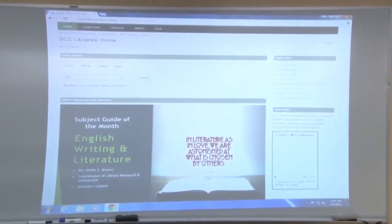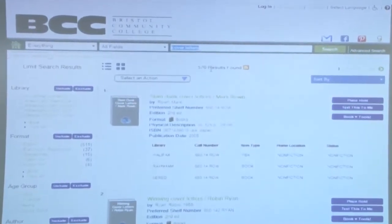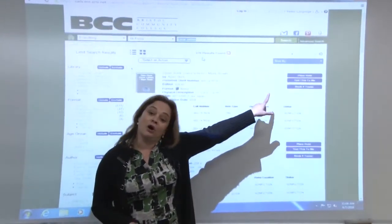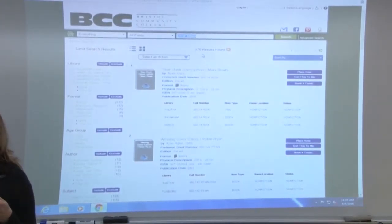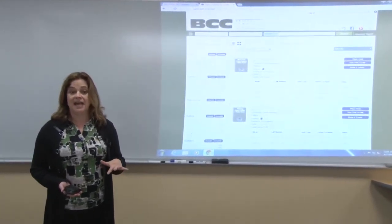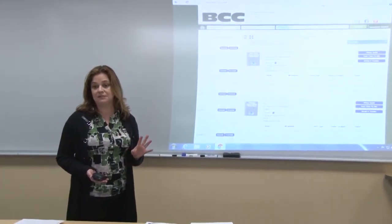If I just wanted to type in 'cover letters,' I've got over 500 results — and it's just that simple. You can see the libraries are Halifax and Raynham; you don't need to drive all the way up there. You're just going to place a hold. It'll prompt you for your 2277 number on the back of your BCC ID and your PIN, which is the last four digits of your phone number. If you got your student ID in Fall River, you physically need to go into the library to fill out a little blue card. However, if you got your ID in Attleboro or New Bedford, you should be all set. If you run into problems, please call any of the librarians at any campus and we can fix it for you over the phone.